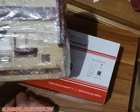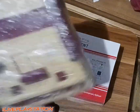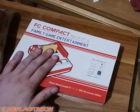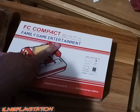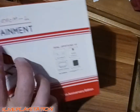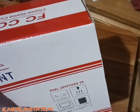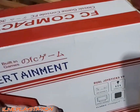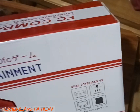This is a real legit Famicom I have wrapped up to keep the dust and bugs out. And this is what I got from Temu — you'll see these all over Temu. It's a Famicom compact. It says right here 'FC compact built-in games.' It's Japanese — Famicom game and family game entertainment.